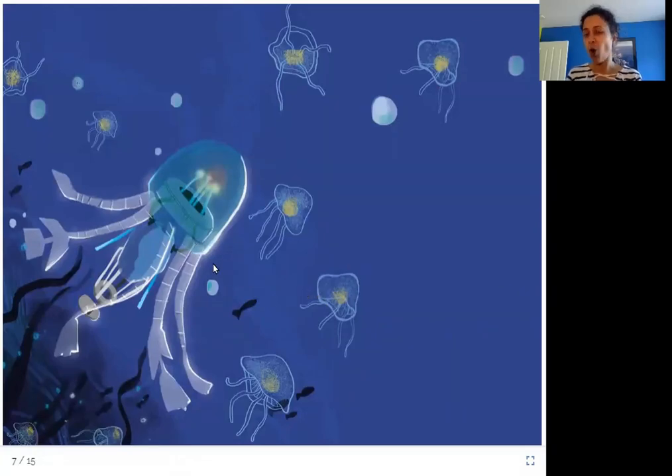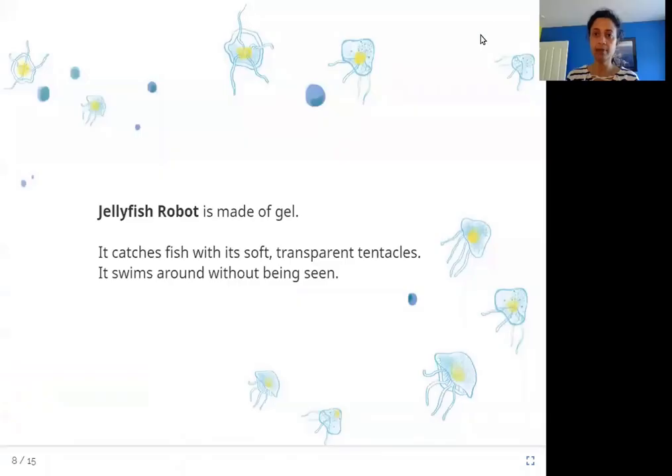This one is also something that is not a real fish. It looks like the creatures called jellyfish. Let's read about it. Jellyfish robot is made of gel. It catches fish with its soft, transparent tentacles. It swims around without being seen.